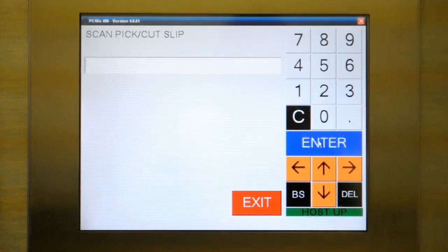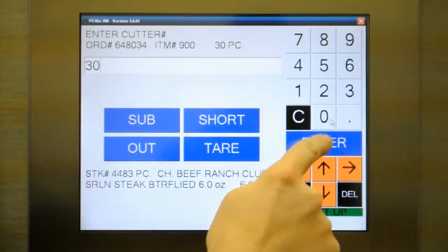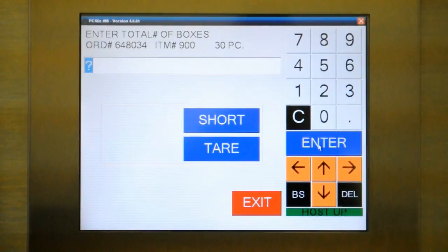At the packing station, cut slips are scanned to load the order information so the workers don't need to know the order numbers, and products can be packed randomly as they become available. Cutter numbers can be entered in order to track labor and yield reports by cutter.